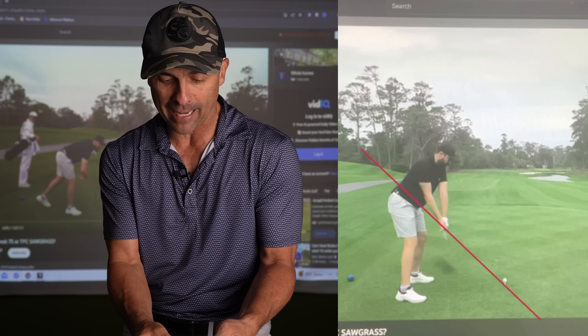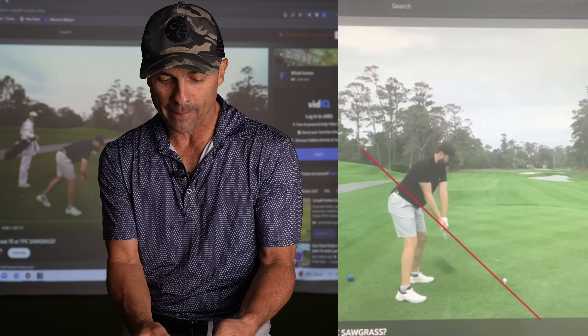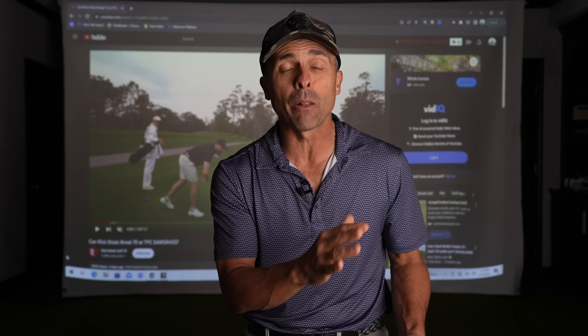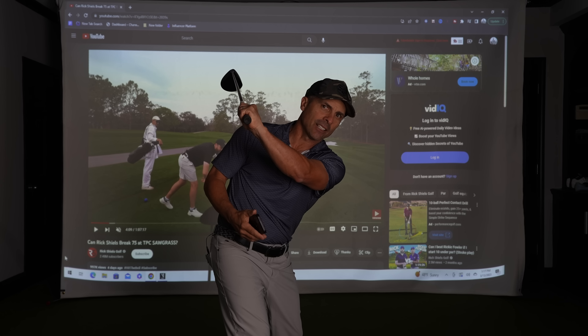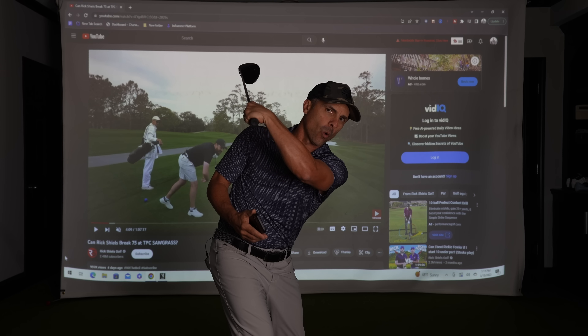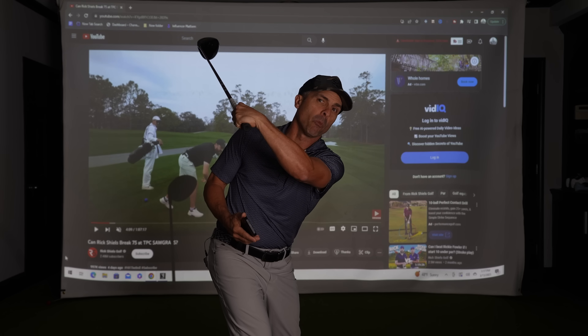I'm going to draw a line on his swing plane and watch as he takes it back. He's a very handsy player — meaning he gets his wrists set really quickly and early. Rick did a video working on his swing with drills to eliminate that. But for now, he sets those wrists very early, which causes him to open the club face up. At the top of the backswing his club face is a bit open — versus a Dustin Johnson or a bowed-wrist player with a more shut face.